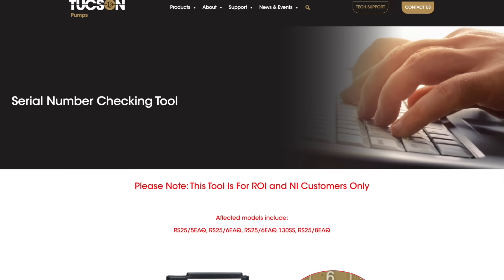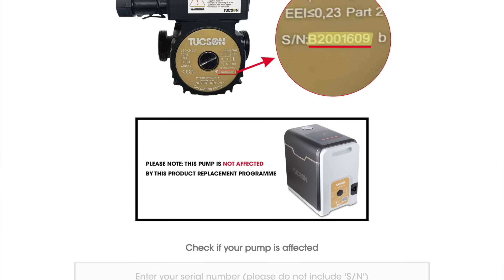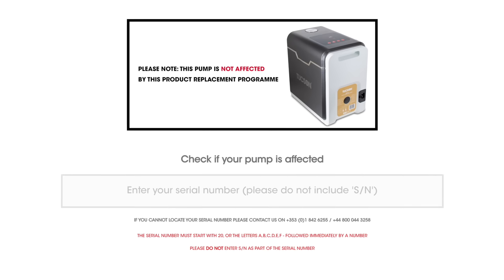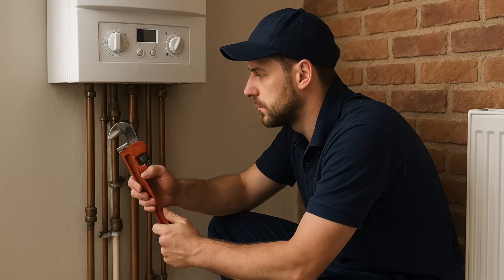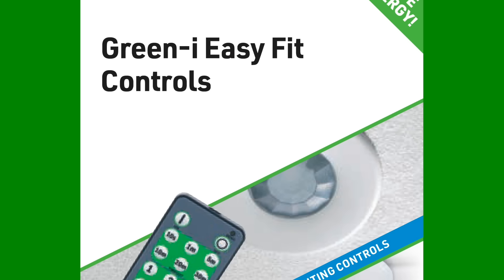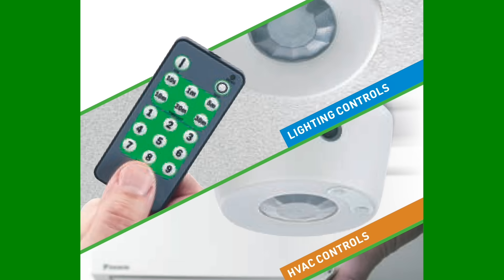The original affected models are the Tucson 5-metre, 6-metre and 8-metre head models made between 2017 and 2024. Tradespeople should check the serial number against the organisation's database. The Office says that anyone working on heating systems must be very aware of the serious risk presented by these pumps. I'll put a link to the serial number checking tool in the show notes.